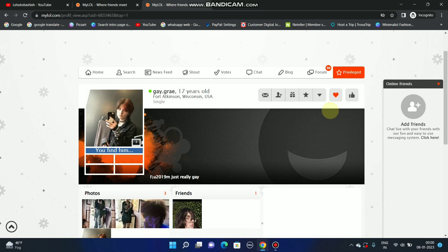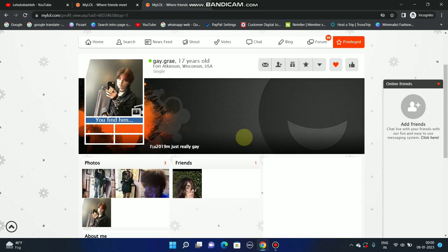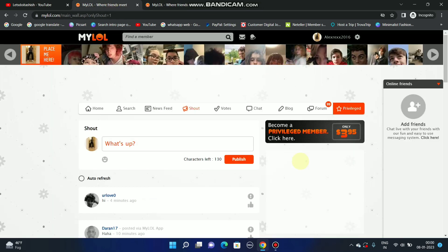If you log in to MyLol each day, you will get five coins just for logging in once. I'll show you this.